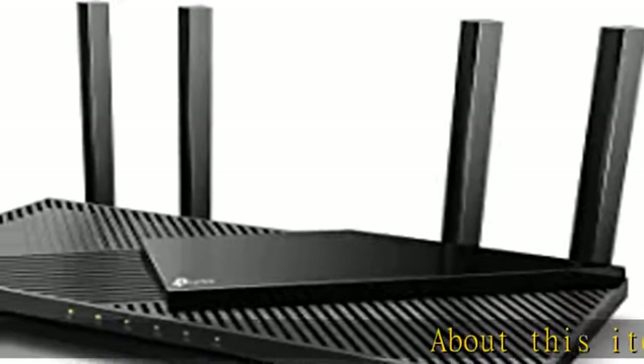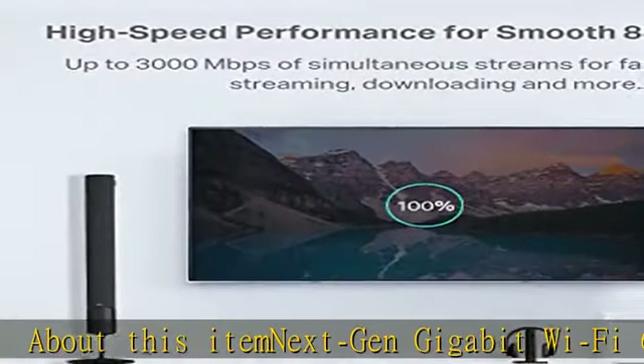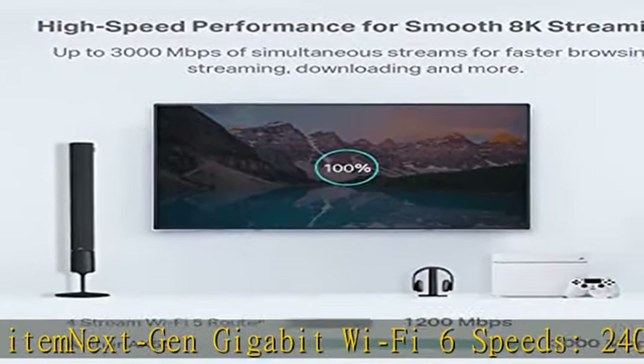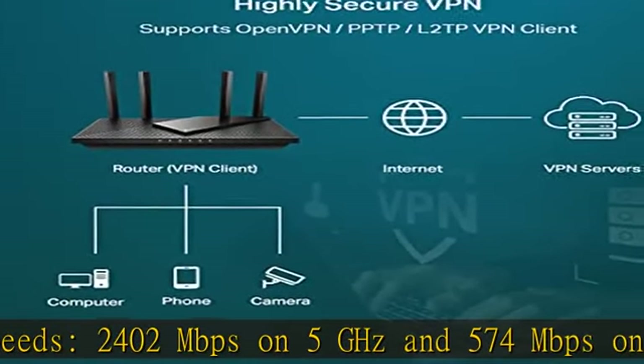About this item: next-gen Gigabit Wi-Fi 6 speeds — 2,402 Mbps on 5 GHz and 574 Mbps on 2.4 GHz bands — ensure smoother streaming and faster downloads.